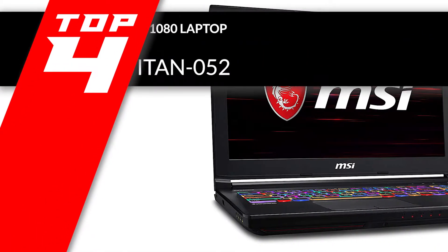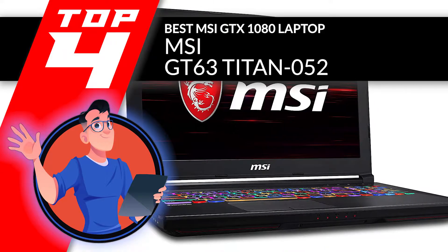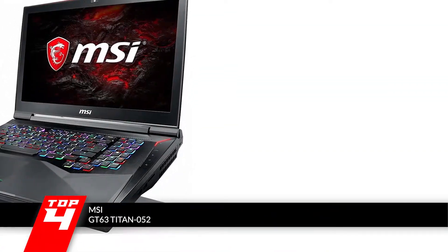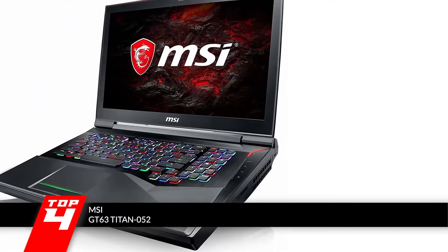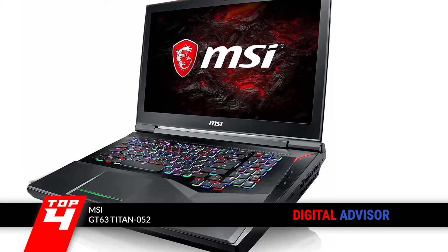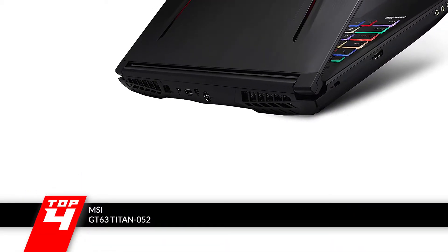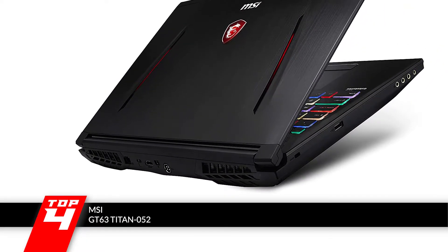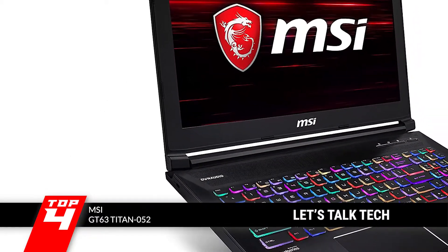Next we have the best MSI GTX 1080 laptop, the MSI GT63 Titan 052. Its keyboard is quite ergonomic and features RGB lighting. The CPU and GPU performance is also off the charts, and combined with the dynamic speakers ensures that you get the best out of this laptop. It also maintains a remarkably cool temperature when used extensively for prolonged periods, which ensures durability.